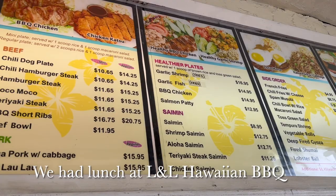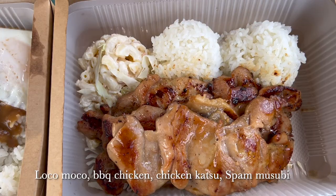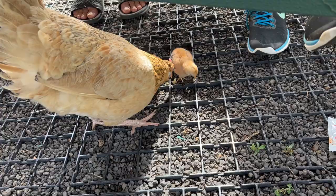We ultimately decided on L&L Hawaiian BBQ for lunch, since there weren't many other options open that day. And of course, there were chickens joining us for lunch — this is Kauai, after all.